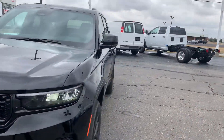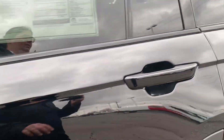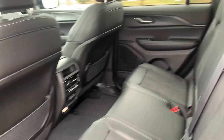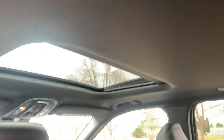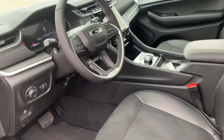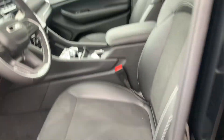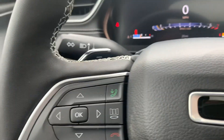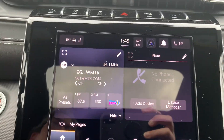We'll go take a look at the inside. It does have a sunroof. Driver's seat is power adjustable. Menu controls, cruise control, center stack.